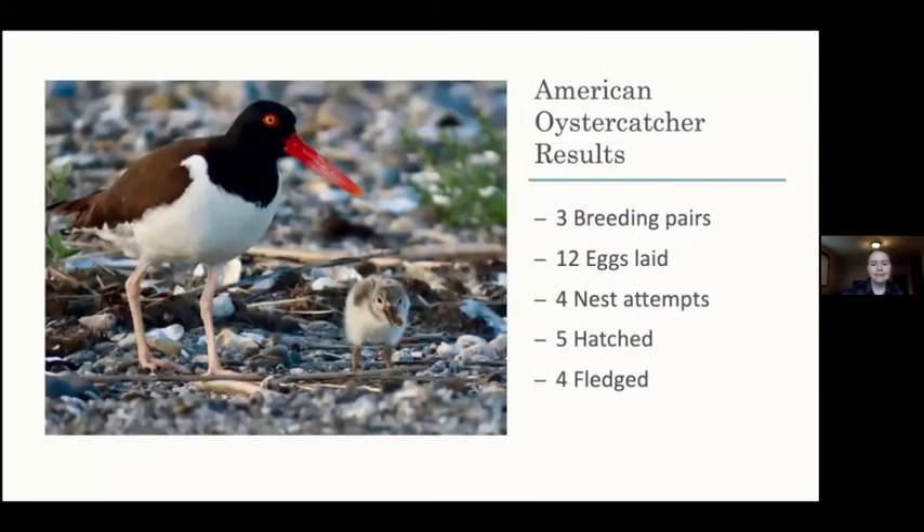The American oystercatcher results were actually really good this season - probably one of the highest numbers we've seen at Milford Point for quite some time. We had three breeding pairs, 12 eggs laid, four nest attempts, five hatched, and four fledged. So it's pretty good to have five eggs hatch and have four fledglings after that - some high results there.